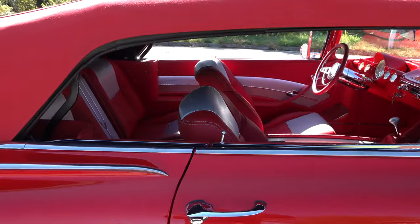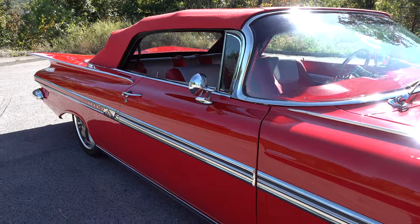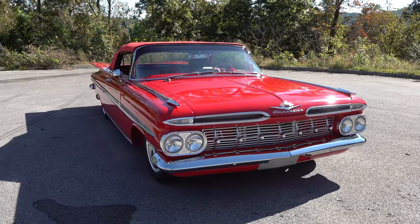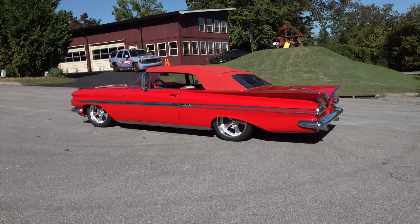Anything else I'm missing about the car? Well, it does have power windows — we put the power windows in the console with the switches, and cup holders in there too. Pretty much a basic '59 Chevrolet, not a lot of extra stuff.